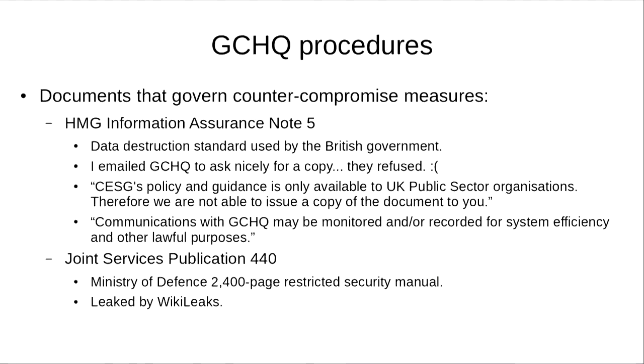There are two documents I know of that govern counter-compromise measures. There's the HMG Information Assurance Note 5, which is a data destruction standard used by the British government. This isn't a public document, but I emailed GCHQ to ask for it — maybe if you ask nicely they will give it to you. But of course they refused, because their policy is that this document is only available to UK public sector organisations.